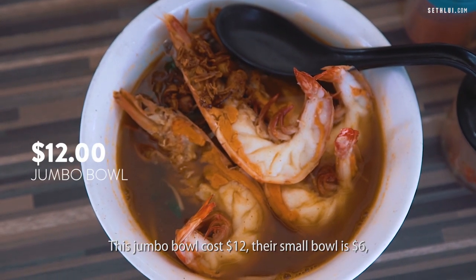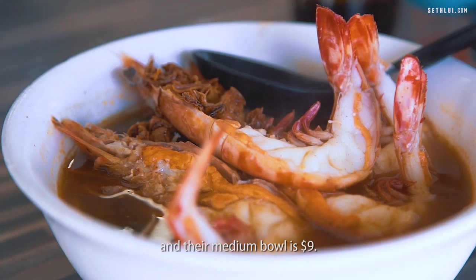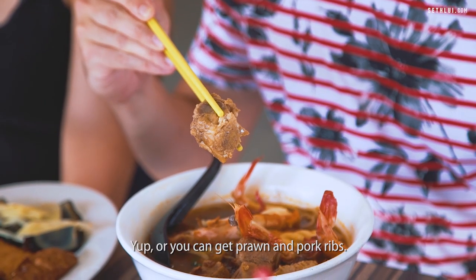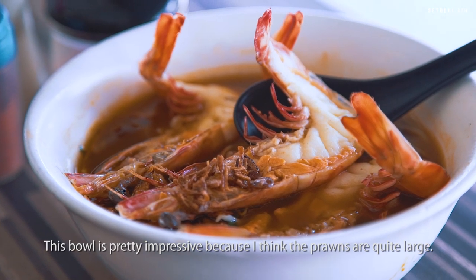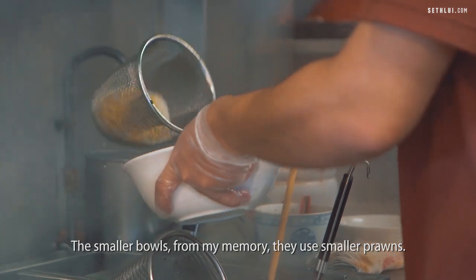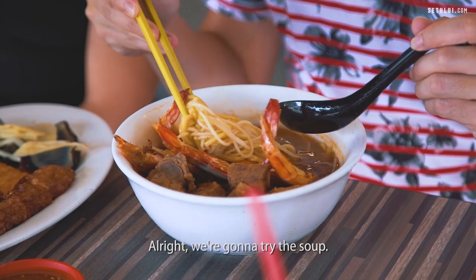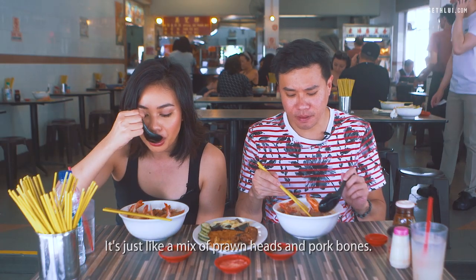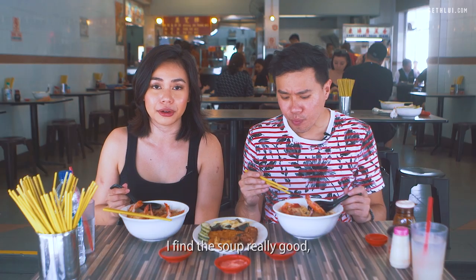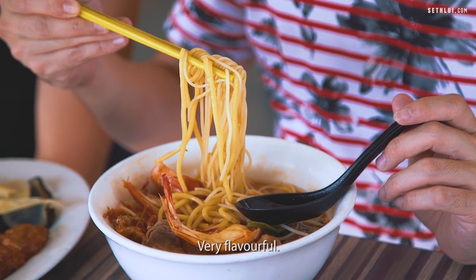This jumbo bowl costs $12. The small bowl is $6 and the medium is $9. You can either get purely just prawn noodles or you can get prawn and pork ribs. This bowl is pretty impressive because the prawns are quite large — the smaller bowls use smaller prawns, but these are huge prawns. The soup is a mix of prawn heads and pork bones. I find this soup really good — it's a good balance of natural sweetness from the prawn shells in the broth. Very flavorful.